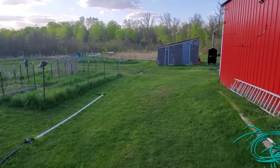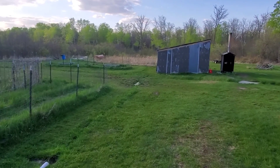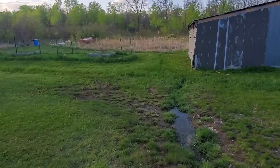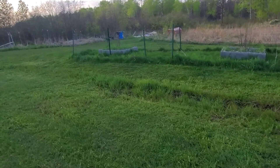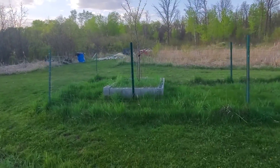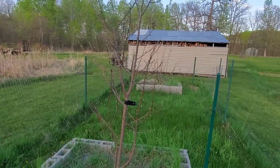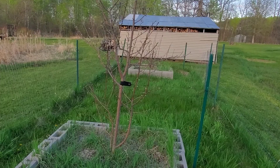Hello everybody out there in YouTube land — a little update on the apple trees on the homestead. I thought they were dead, but apparently the honeycrisp one did not die and it is producing some leaves. The homestead has kind of fallen behind on keeping it up after I, Mr. Homestead, now have cervical stenosis and lumbar stenosis and heart issues. It became a little too much for me to do homesteading like I used to a couple years ago when we made videos.